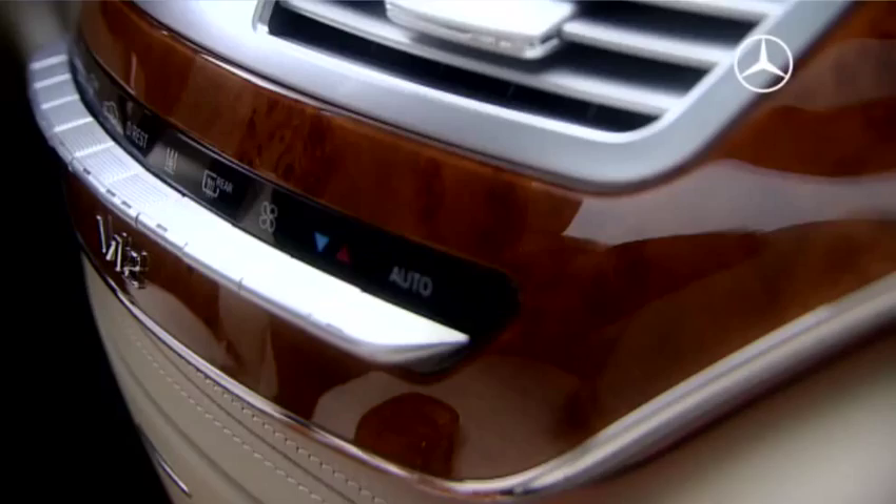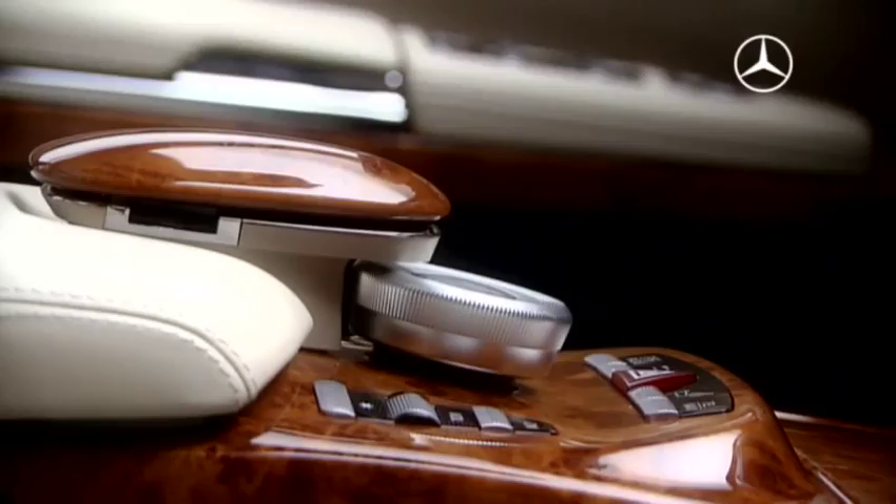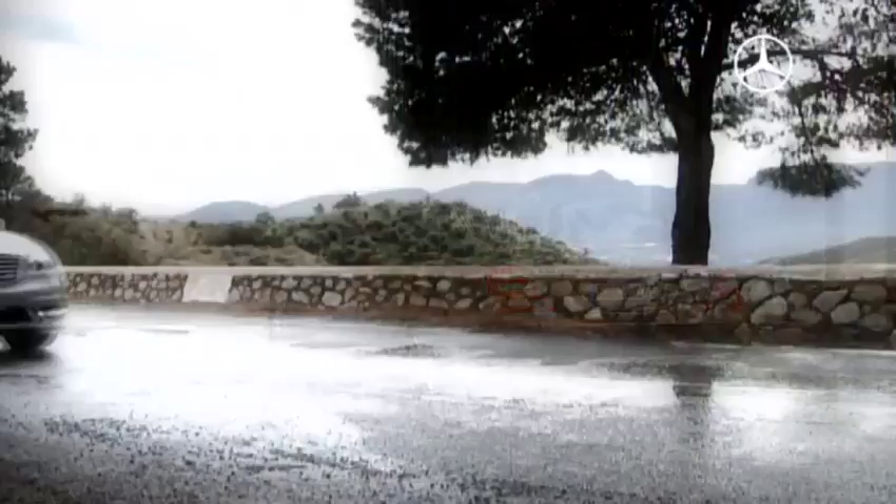The finest materials and carefully assigned light elements make the ambience in the luxury class experienceable. Exclusive, efficient, and safe — the revised S-Class 2009 from Mercedes-Benz is in every regard the epitome of an innovative premium limousine, and the continuation of a success story.